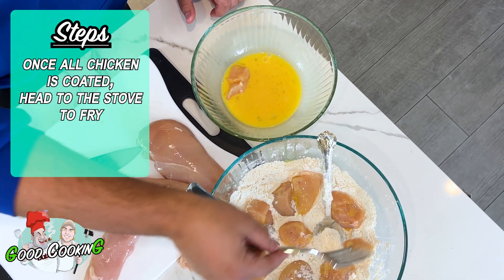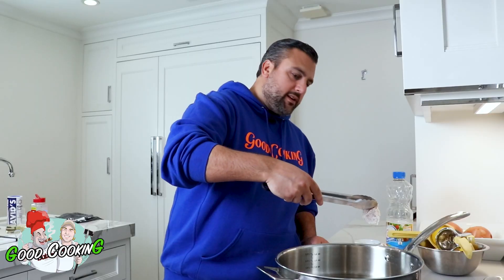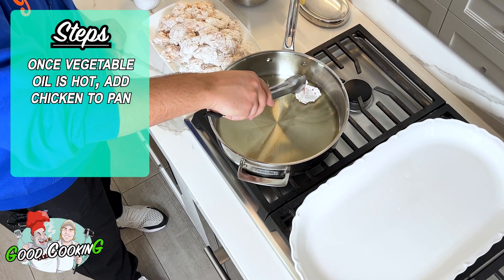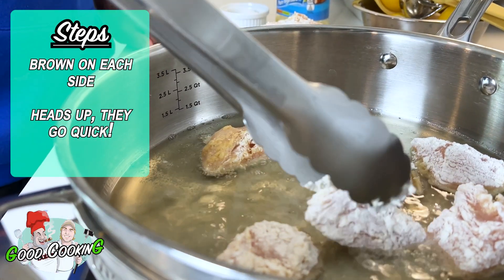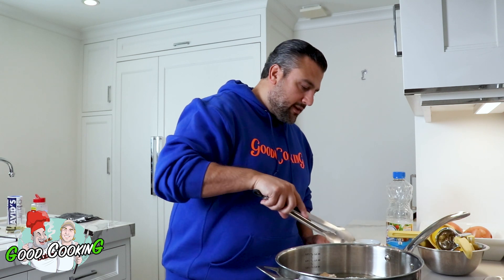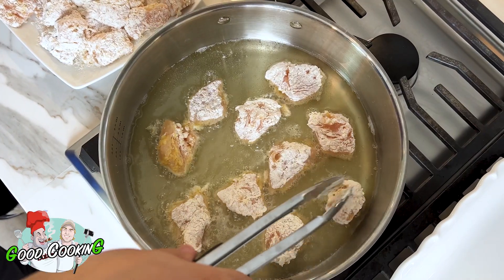So after you've cut up all your chicken, put it in the egg and the flour, put it on your plate — you're ready to fry it. Shake off a little of that flour and into the pan. You just want to brown them on each side. They're small pieces so they will cook rather fast, but we want to get a nice little crust on them.